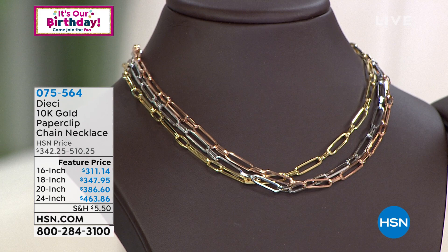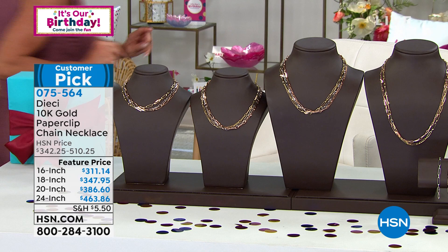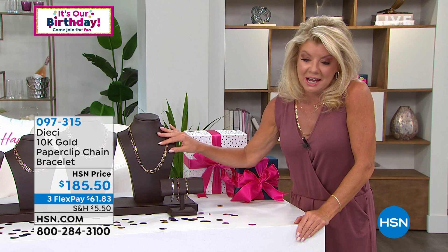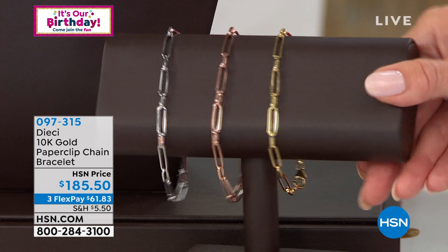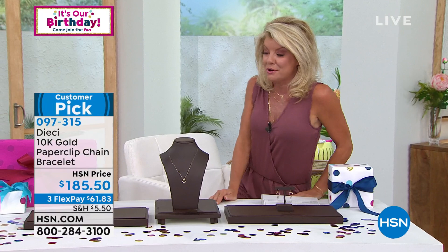We also have the matching bracelet back in stock — they sold out so quickly. It's always great to have the bracelet as a standalone signature piece in the paperclip, or you can use it as an extender. We have three lengths available in white, rose, and yellow gold. Item 097-310, under $200, with flex pay available when you shop using any major credit or debit card — you don't have to pay it all at once, it ships right out to you.